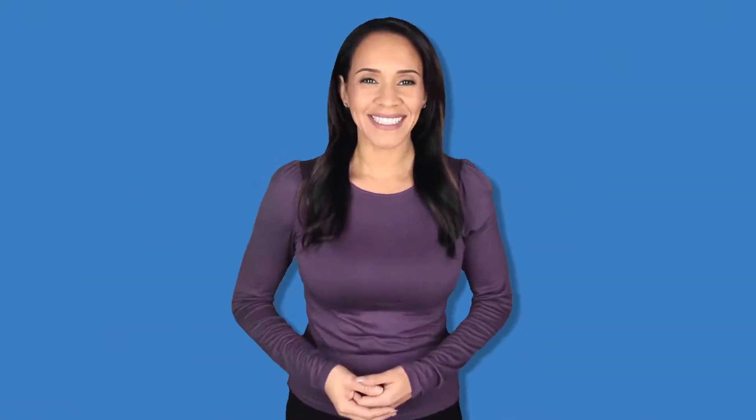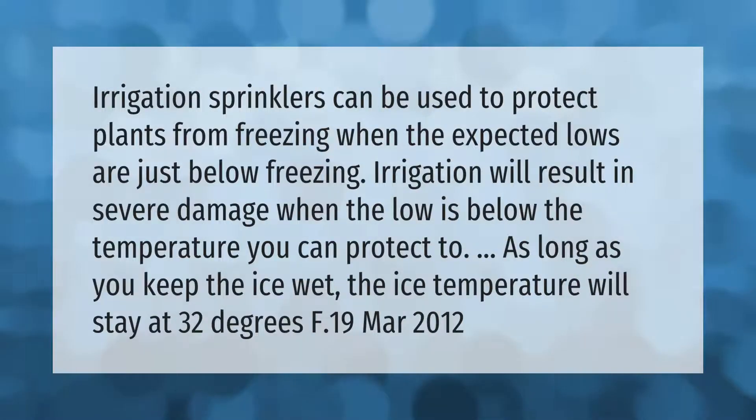Irrigation sprinklers can be used to protect plants from freezing when the expected lows are just below freezing. Irrigation will result in severe damage when the low is below the temperature you can protect to. As long as you keep the ice wet, the ice temperature will stay at 32 degrees Fahrenheit.